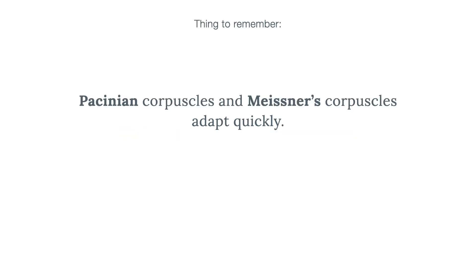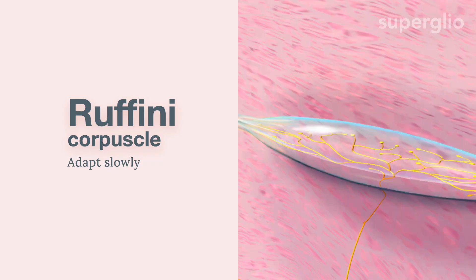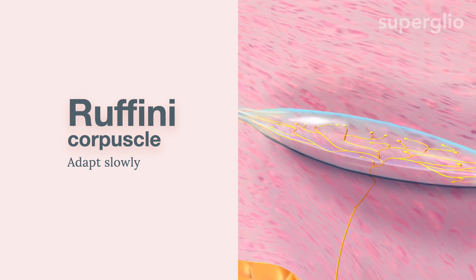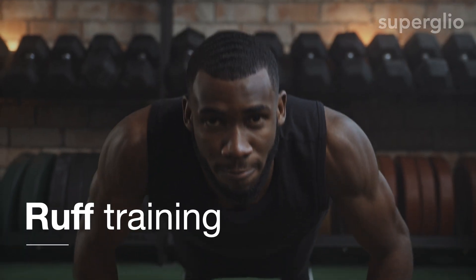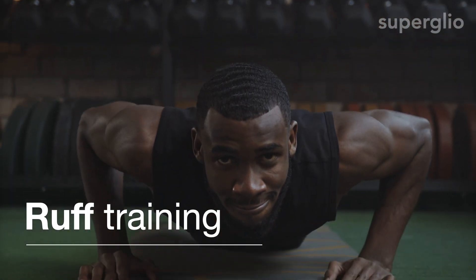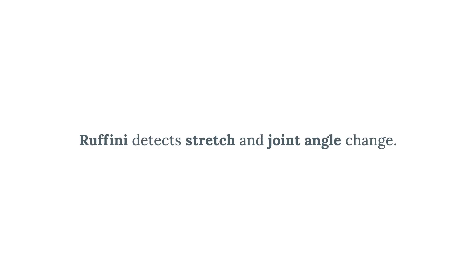An important thing to remember is that Pacinian corpuscles and Meissner's corpuscles adapt quickly, while Merkel's discs adapt slowly. There is another receptor called Ruffini corpuscles which also adapts slowly. Think of Ruffini as rough training — this will help you remember that Ruffini detects stretch and joint angle change.